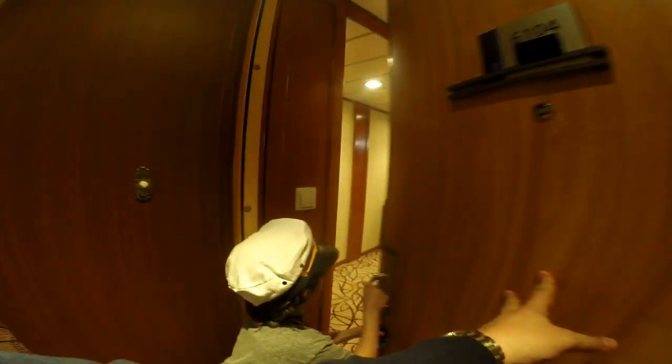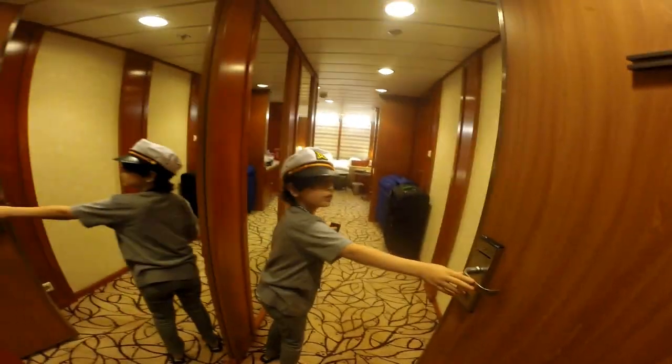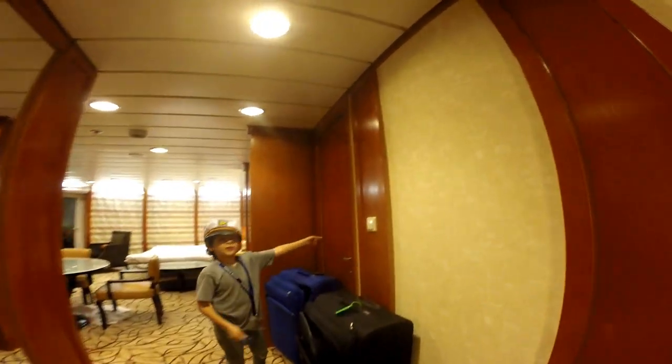When you walk in, there are windows, a European outlet, and this light switch controls these lights. There's also a door connecting to the next cabin.